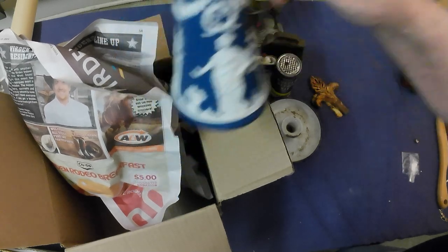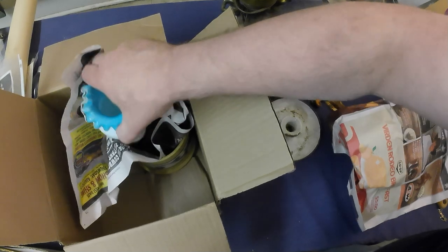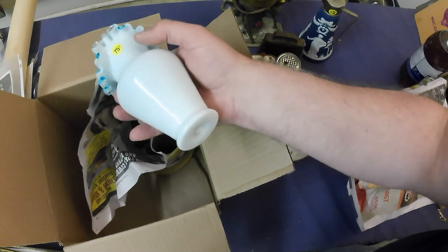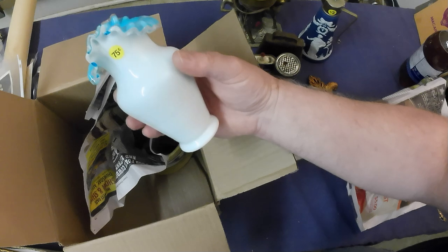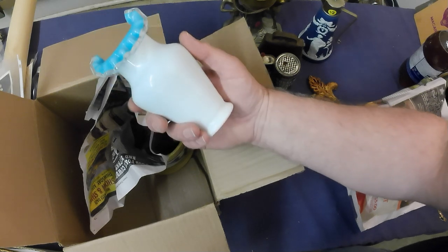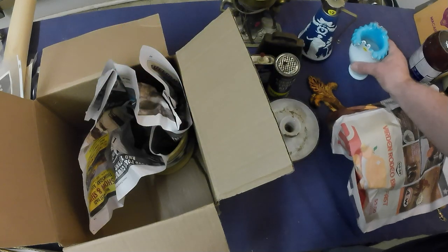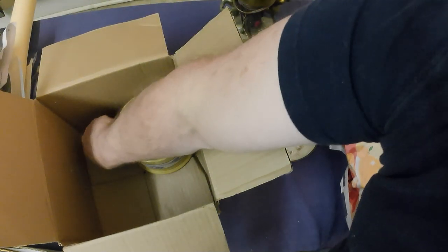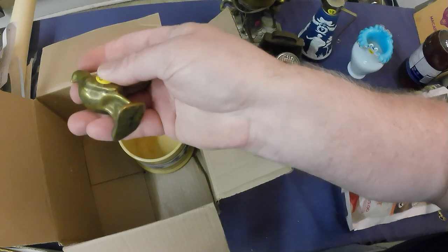Got a nice ruffled vase — that'll probably be $30-something as well. Cost a whole 75 cents, so making plenty of profit there. And I've got a rooster bottle opener in brass — 50 cents — and that's a $25–30 opener, so that's all right.